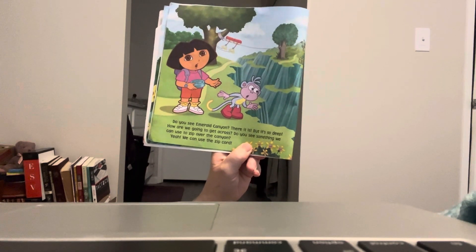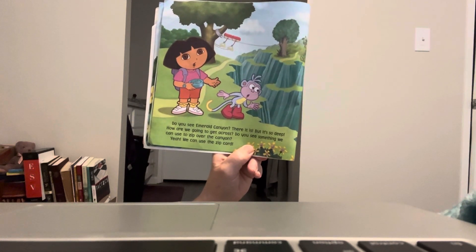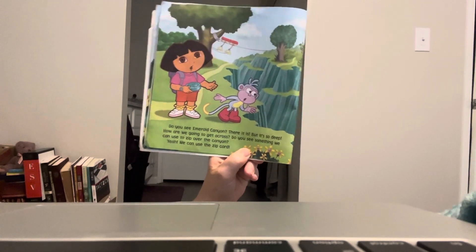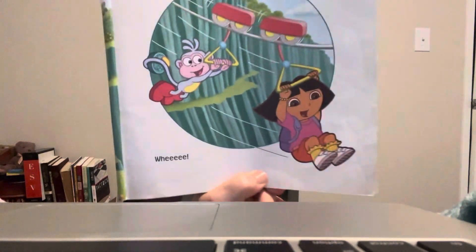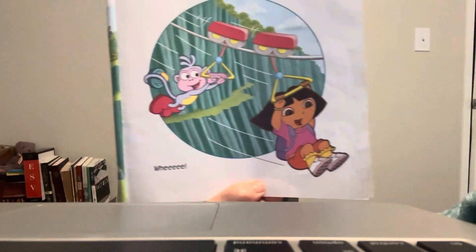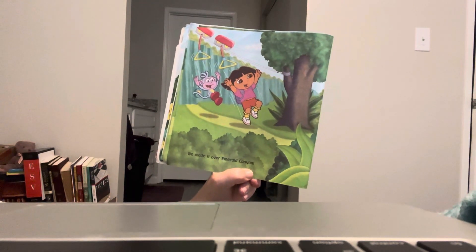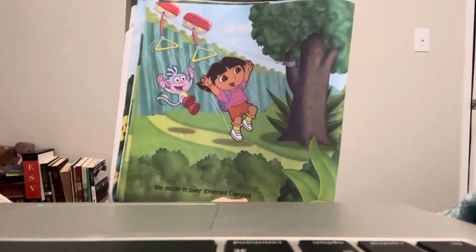Do you see the Emerald Canyon? There it is. But it's so deep — how are we going to get across? Do you see something we could use to zip over the canyon? Yeah, we could use the zip line. Good idea. That looks like fun, huh? Although I'm kind of creeped out by heights, but still. We made it over the Emerald Canyon!